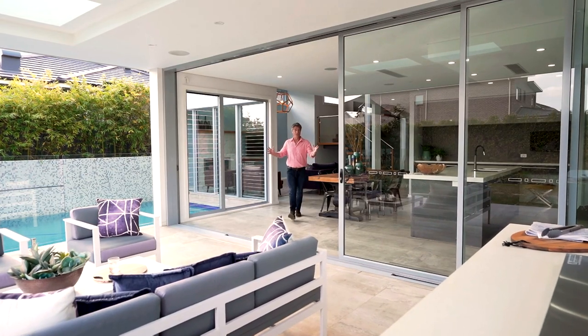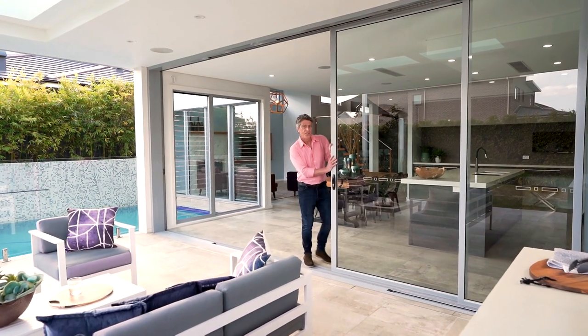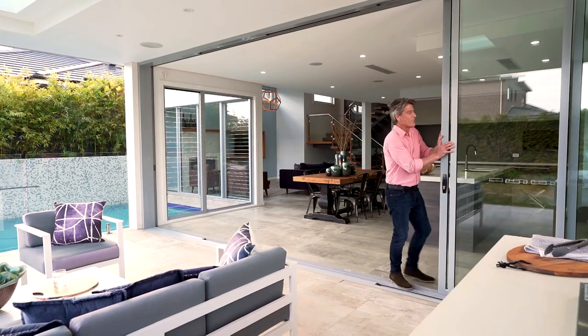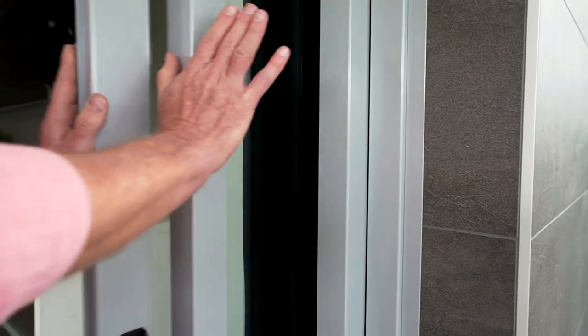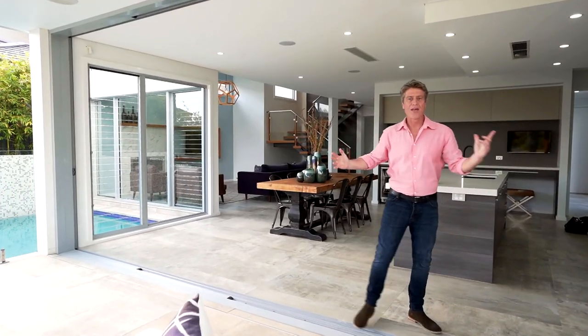Sliding doors — or sliders — is the other option. They have a top and bottom track, and if you detail it correctly, you can slide them back into a hidden cavity on the outside wall. That achieves a complete opening without the complexity of bi-folds — that's pretty neat.